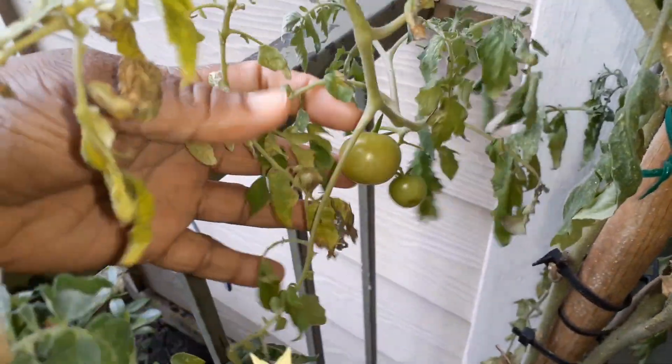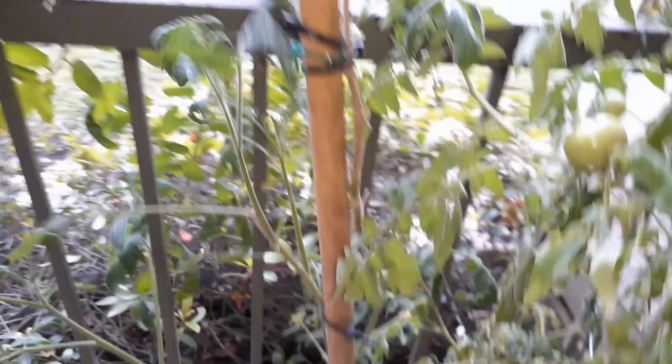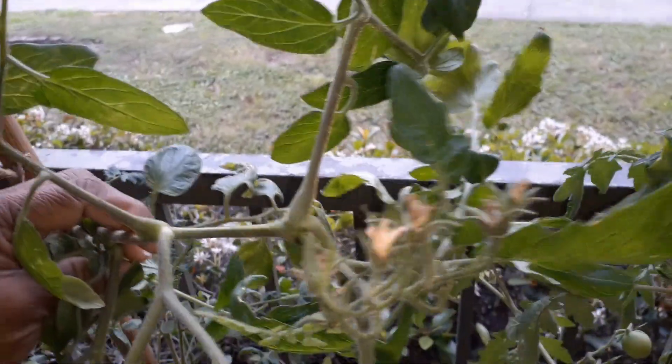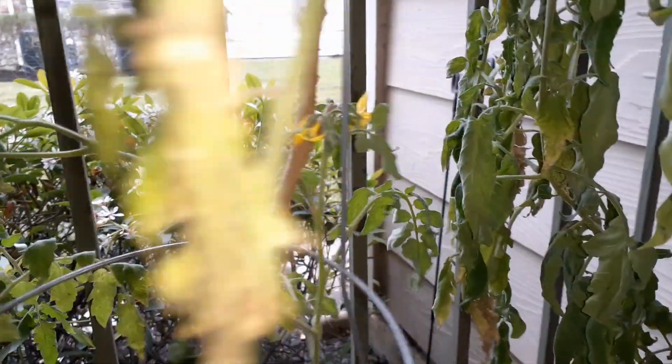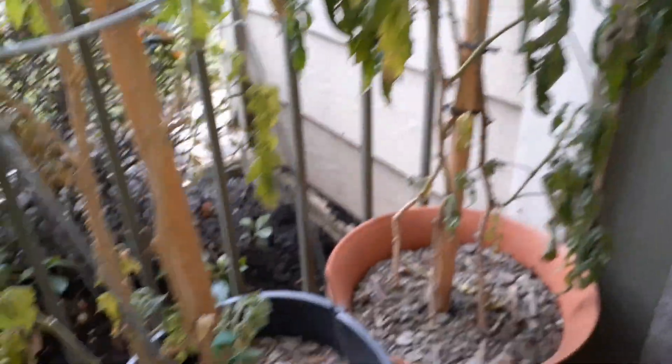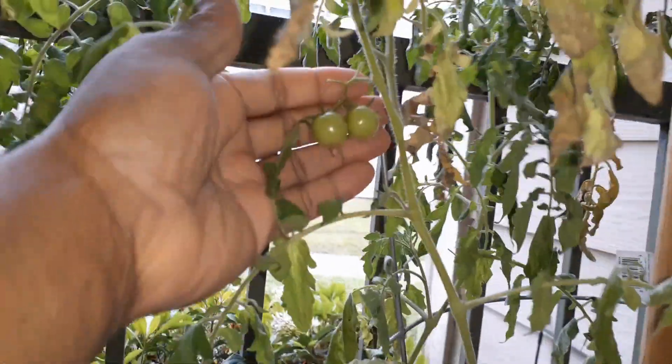You can see there are some back there, and there's one hiding under here — they still have some trying to produce. This tomato plant here is not producing anything anymore; it did have some flowers but they never did anything. So it's time to let them go. I know they're still trying to bloom a little bit, but their time is up. They did a good job producing — here are some more little ones.